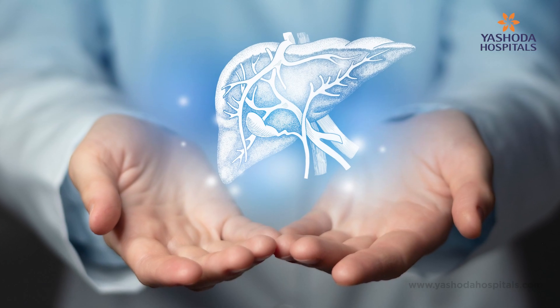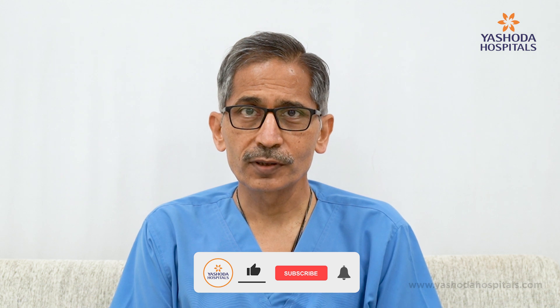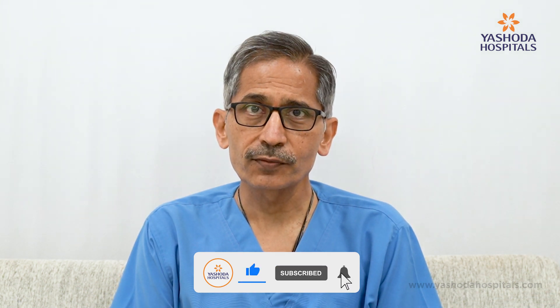I wanted to impart some basic facts on the liver transplant scenario. Liver transplant is a treatment or therapy offered to patients who have a very sick liver. The common scenarios in which transplant is the only option are: first, acute onset of liver dysfunction — what we call acute liver failure; second, a tumor in the liver such as hepatocellular carcinoma (HCC) that cannot be removed by other modalities; and third, most commonly, chronic liver disease.